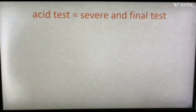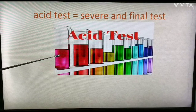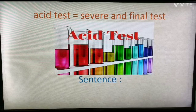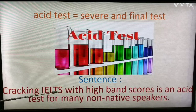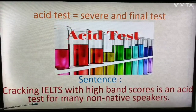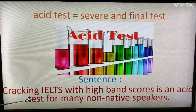Next: 'acid test'. It means a severe and final test. See the picture of a laboratory — there are many acid tests performed in a laboratory. Example sentence: 'Cracking IELTS with high band scores is an acid test for many non-native speakers,' meaning it is not an easy task to get high band scores in IELTS. You need knowledge of appropriate structures and lots of practice.